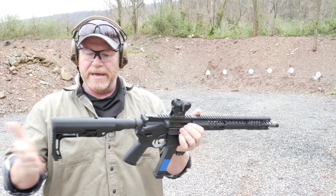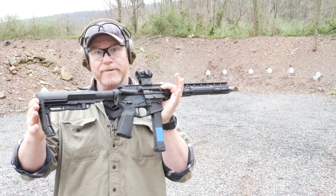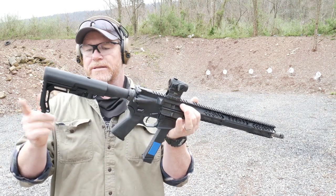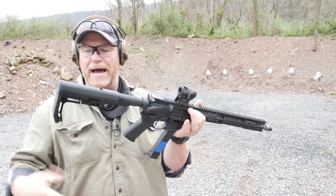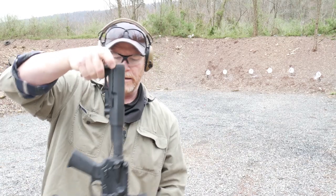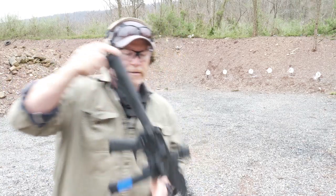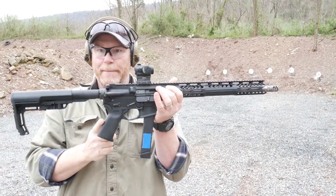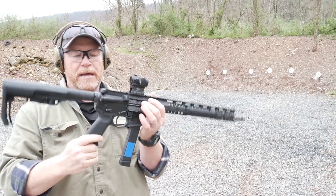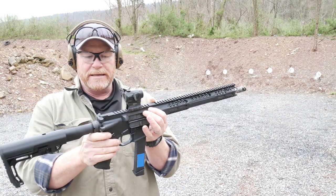You've got the Mission First Tactical lightweight competition style glass full stock. I like these because you can carry them like that in a match and walk around. Then we've got a Magpul MOE grip. It also has an exposed hole so you can utilize the Teflon screw.